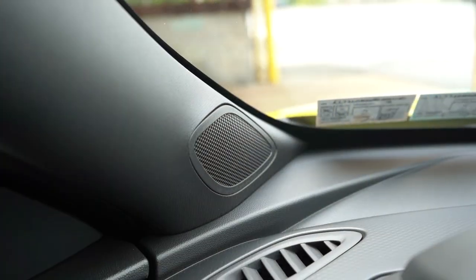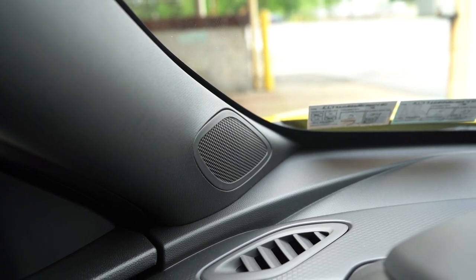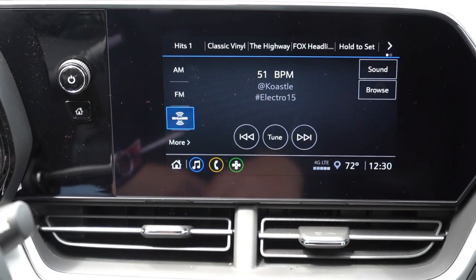When it comes to the sound systems, there are two options. The LS and 1RS get a four-speaker system, which we're testing today; the LT and up get six speakers. Let's turn on the radio and test out our four-speaker setup. It's actually not that bad — more bass than I expected, and clarity is alright. For a vehicle this size, four speakers isn't horrible. It might have been the best four-speaker sound system I've heard in my 700-plus reviews.